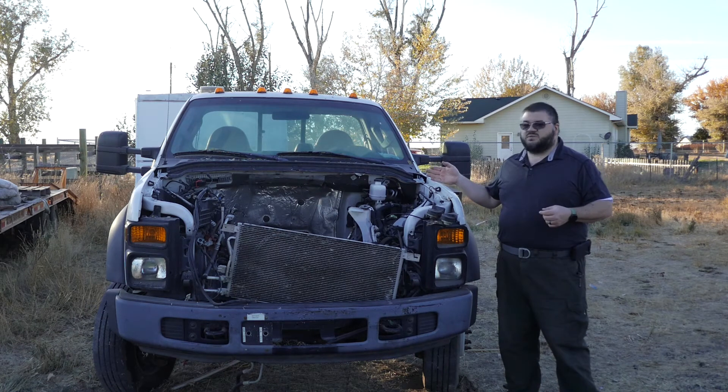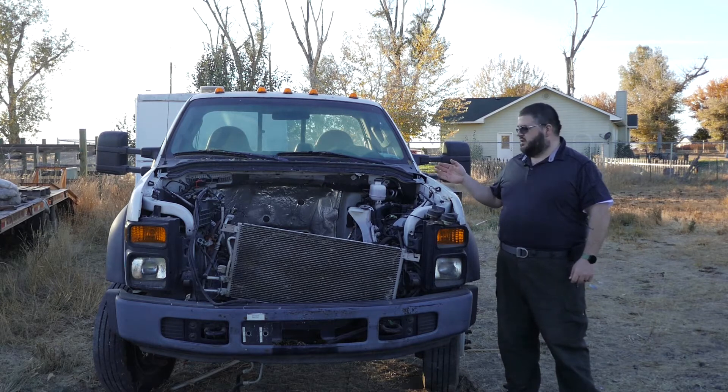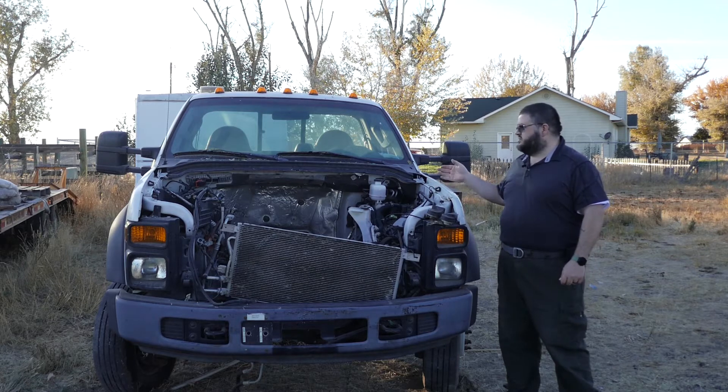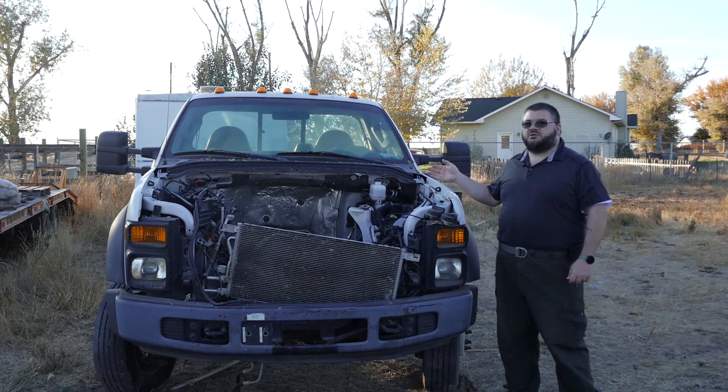This truck has been sitting in my neighbor's yard since early 2018, and every time I look out my back window, I see that truck sitting out there. Every time I talked to him about it, the price went down and down. What you see right here is a 2008 Ford F-550 four-wheel drive. It's a 17,950 gross vehicle weight. It has the Dana Super 60 front axle with manual hubs, and the 5R110W transmission.